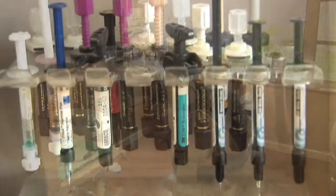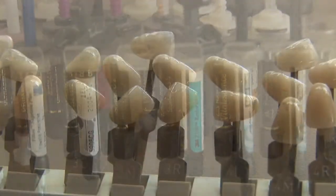Hi, I'm Dr. Larry Klein. I'm a dentist here in St. Petersburg, Florida. Today we're going to be talking about what a dental technician does.